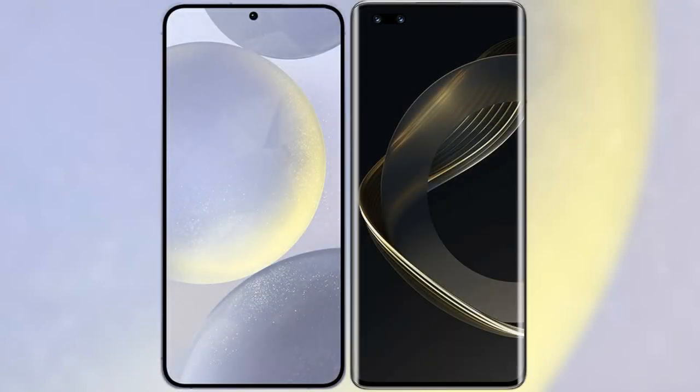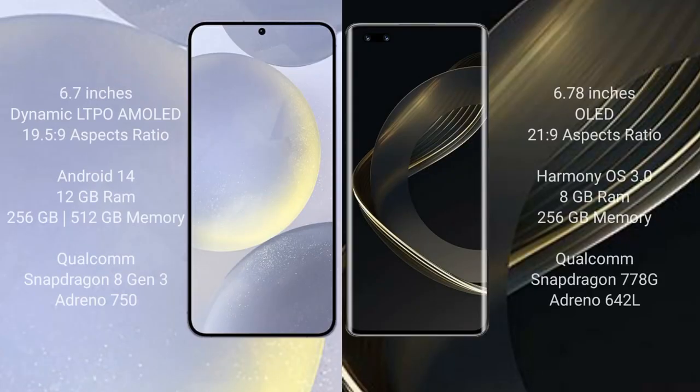I will compare the new Samsung Galaxy S24 Plus with Huawei Nova 11 Pro. Samsung Galaxy S24 Plus comes with a 6.7-inch Dynamic LTPO AMOLED display with an aspect ratio of 19.5:9.